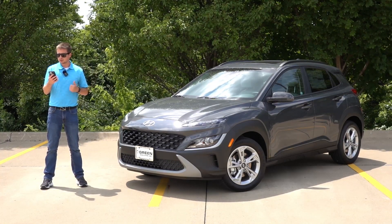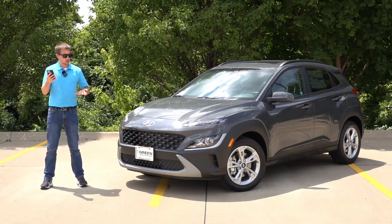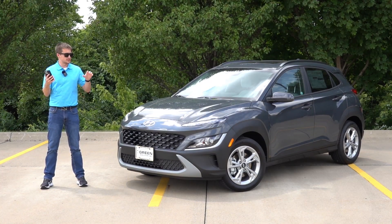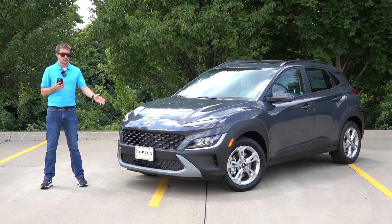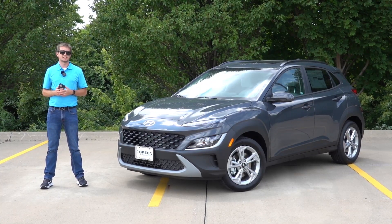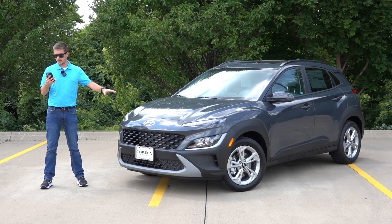Front-wheel drive and all-wheel drive will still be offered in this next generation as well. There is a ton of nice standard equipment on this next-generation Kona, which is a huge improvement over this generation — even though this was still a very nice, well-equipped vehicle for the price point. I think the next-generation Kona, specifically in its lesser trim levels, is even more equipped than this model right here.